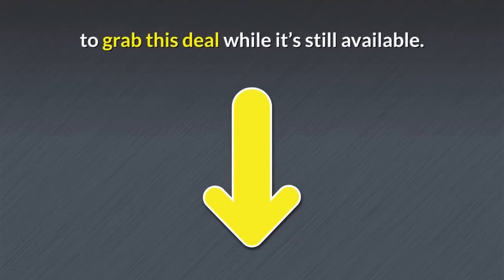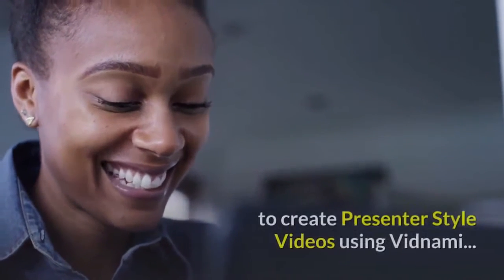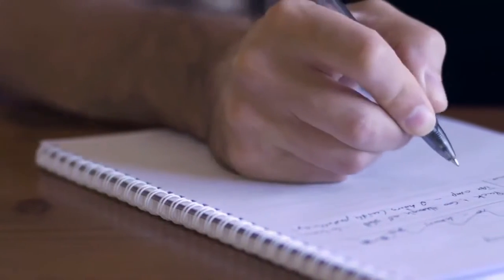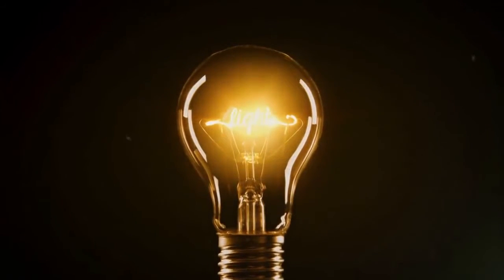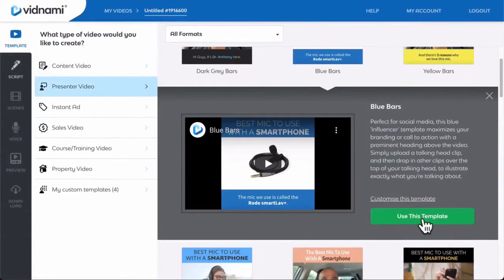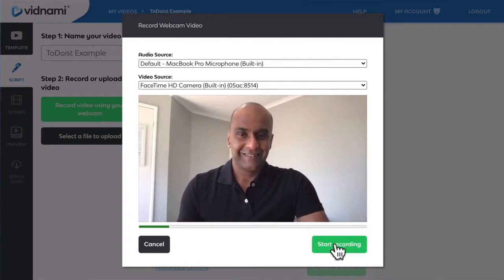Now to grab this deal while it's still available. Let's take a look at just how quick and easy it is to create presenter-style videos using Vidnami. First off, the best part is you don't need to write a script. As soon as an idea for a video pops into your head, simply grab your laptop and launch Vidnami. Then choose one of the presenter video templates, select the new webcam recording option, and start talking to the camera.